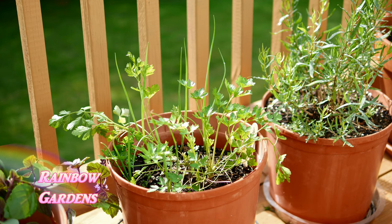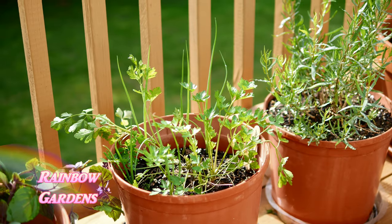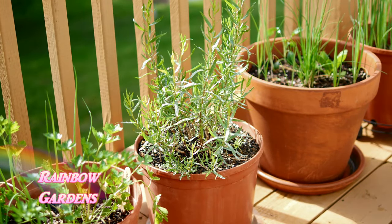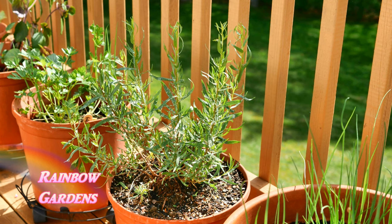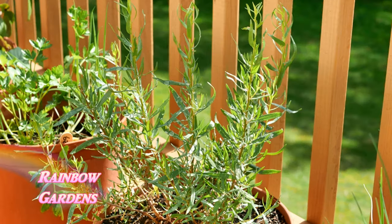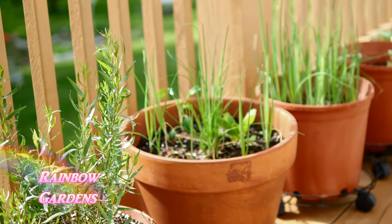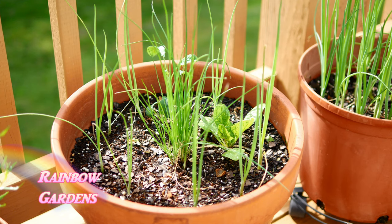Here I have some parsley that I started in January — I moved that out for you in an earlier video. This is my French tarragon, another plant that must be grown from division or a cutting. Both the African blue basil and the French tarragon produce what are called sterile seeds, so you can't grow them from seed.